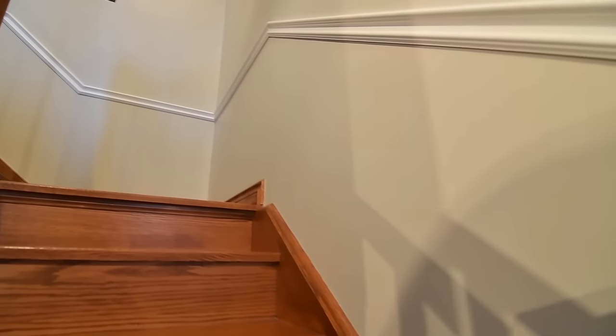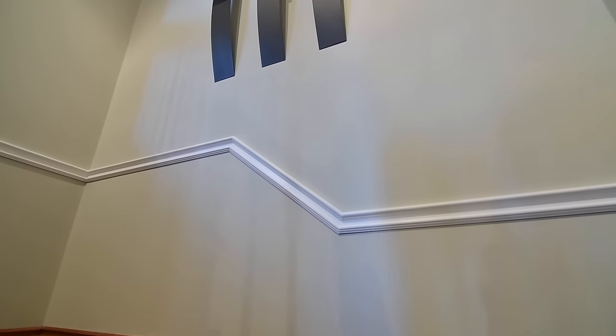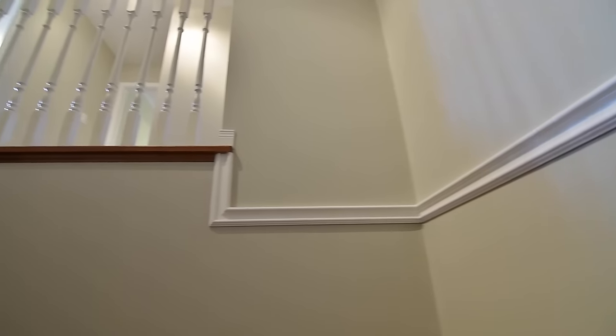An oak hardwood staircase leads to the upper level, which features cozy broadloom throughout, three spacious bedrooms, two washrooms, and a linen closet.